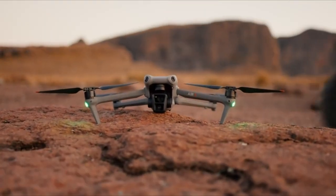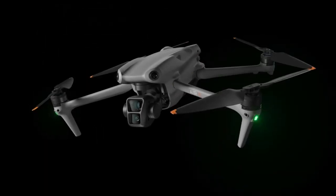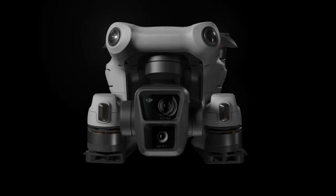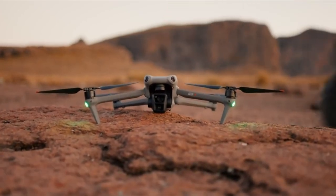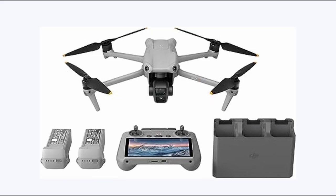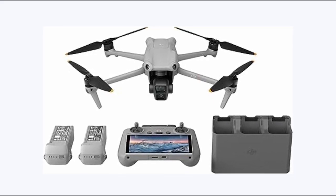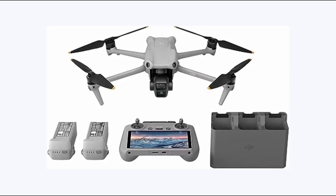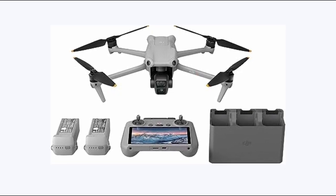At number 4 is the DJI Air 3 Fly. The DJI Air 3 Fly emerges as my top recommendation among the best drones tailored for real estate photography, seamlessly blending prosumer-level specifications with extended flight time, impressive transmission range, and exceptional photo and video capabilities, all at a reasonable price point. Sporting a 48-megapixel sensor and dual cameras featuring a 24mm f/1.7 and a 70mm f/2.8 lens, it promises unparalleled versatility in capturing stunning aerial imagery. With its low apertures, it excels in low-light conditions.